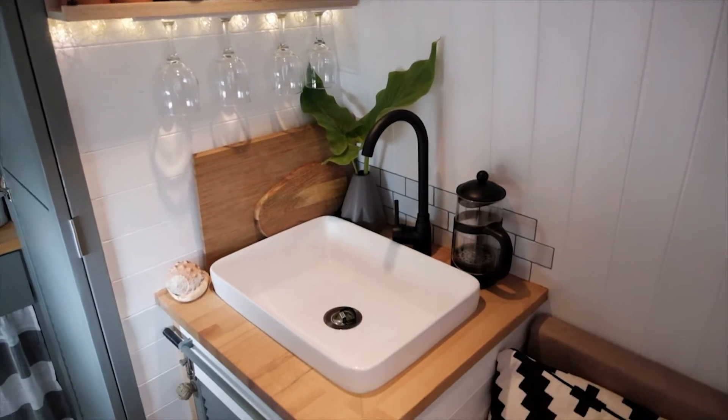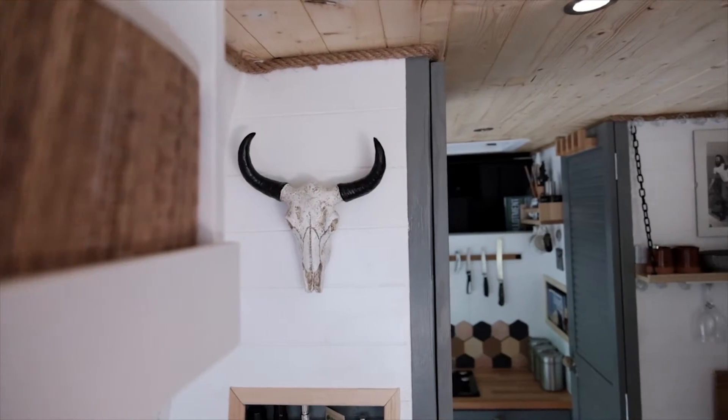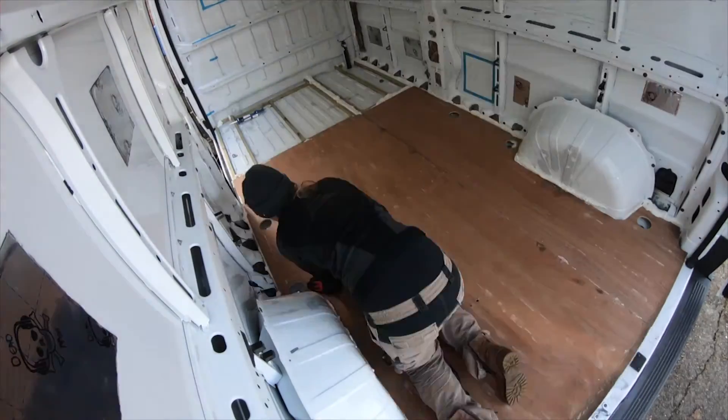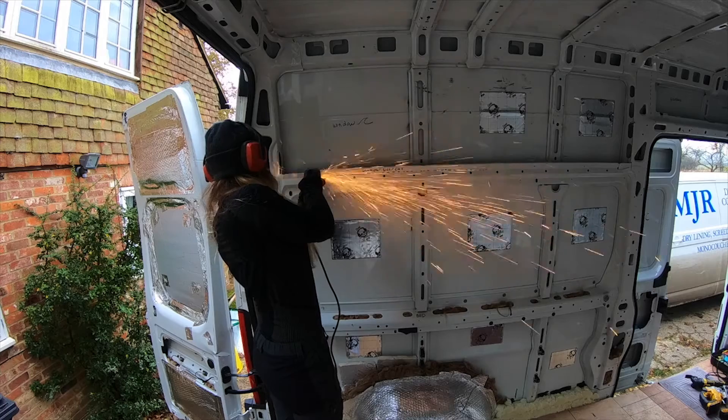The concept was a really ergonomic, spacious, comfortable and beautiful van to live in and to work from. I spent the winter — rain and snow, no heating and no shed to work in — converting this thing, and it's turned out better than I could have imagined.